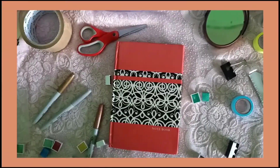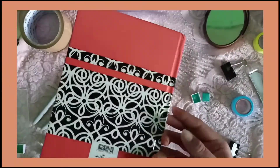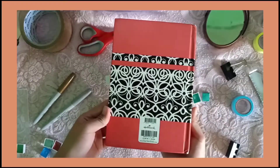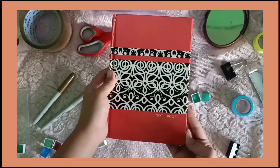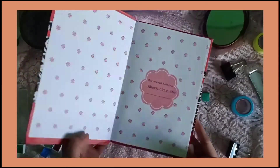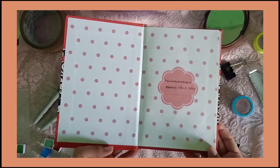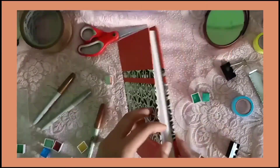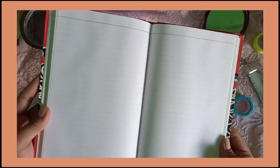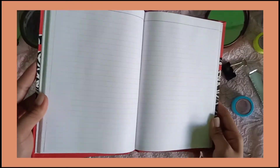Nabili ko ito sa National Bookstore. Tingnan ko lang kung may price — ay, wala na syang price. Pero ito yung tsura niya. Nakalimutan ko na yung price niya kasi yung elementary ko patung notebook ito yung nilagay. Ito yung loob niya. Pink yung line niya — sana makikita nyo.